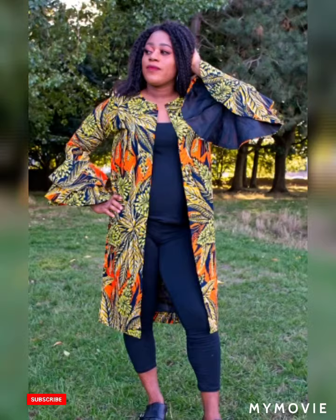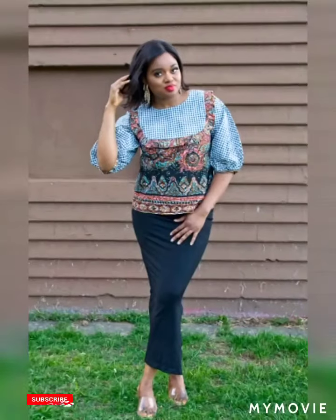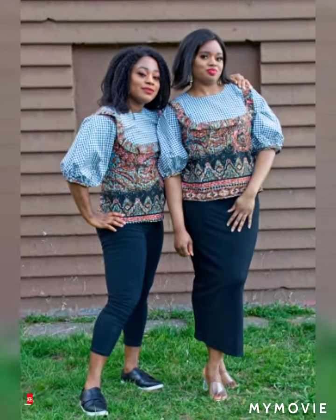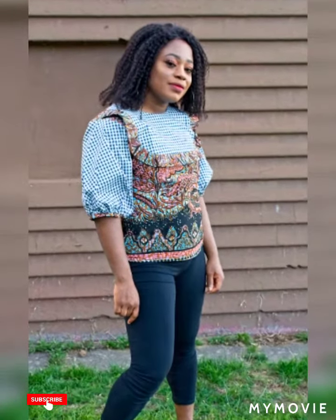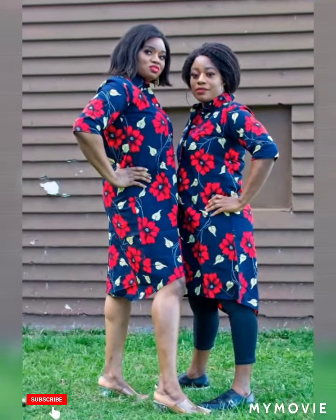Hello everyone, welcome back to my channel. If it's your first time here, thank you for stopping by — please don't forget to subscribe. If you've been here before, thank you for returning. To my loyal subscribers, I want to appreciate you — thank you for always supporting this brand. Today I'm showcasing some of our lovely Ankara collection for spring/summer 2021.